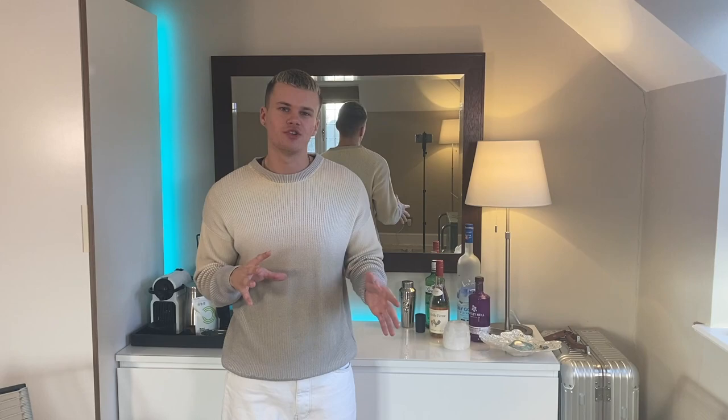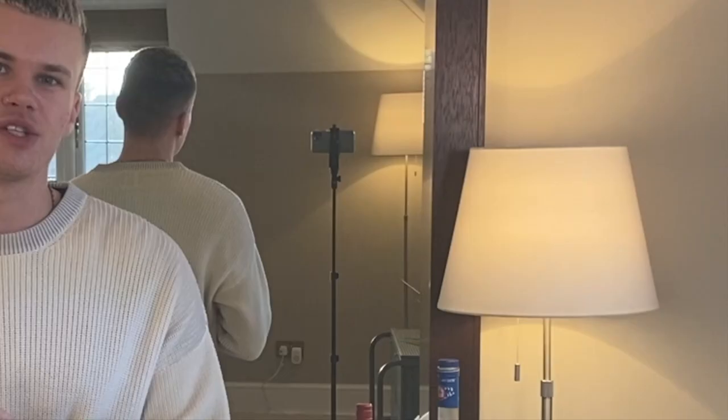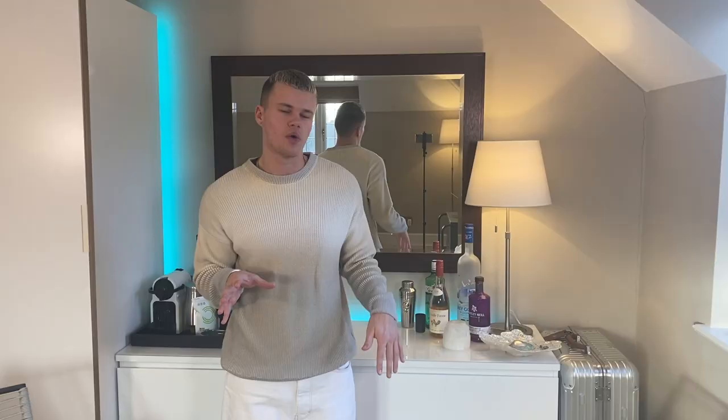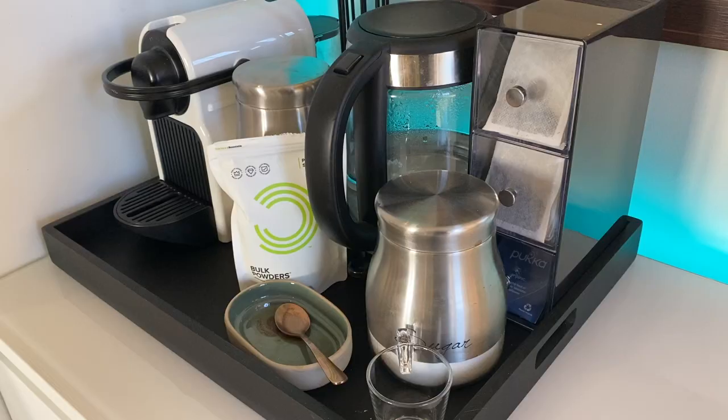From living in that apartment and having my own kitchen area and lounge area, it made me want to replicate that in here. So I tried to make it into like an apartment hotel vibe. I've got this unit over here — it used to have the TV on it but I moved that — and now it has my coffee machine.